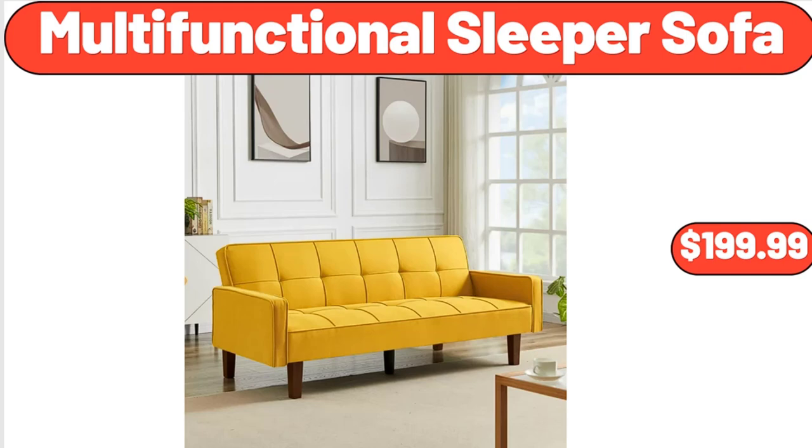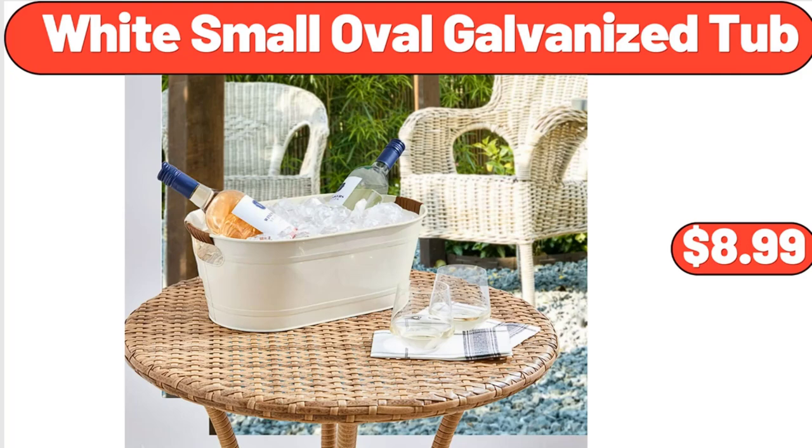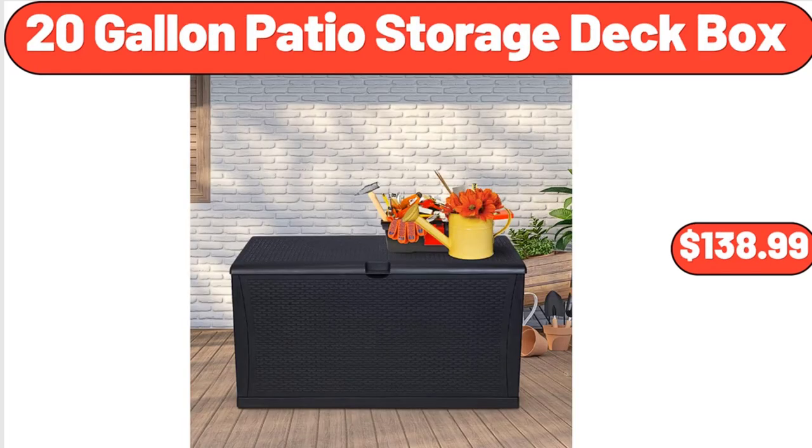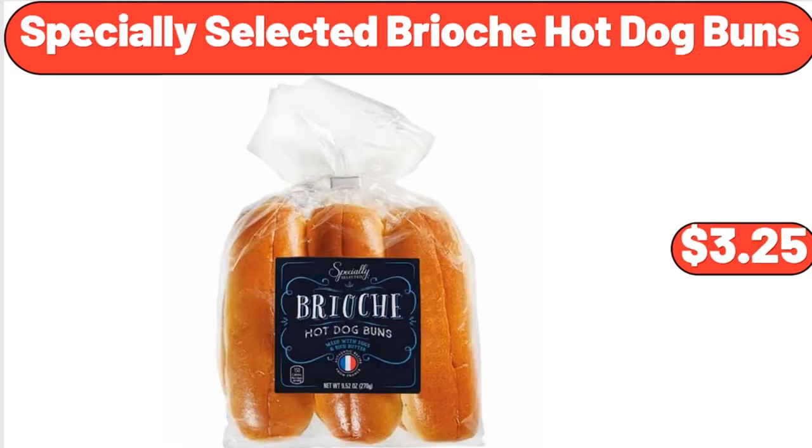Multifunctional Sleeper Sofa, $199.99. White Small Oval Galvanized Tub, $8.99. 2 Pack Electric Salt and Pepper Grinder Set, $14.99. Specially Selected Brioche Hot Dog Buns, $3.25.